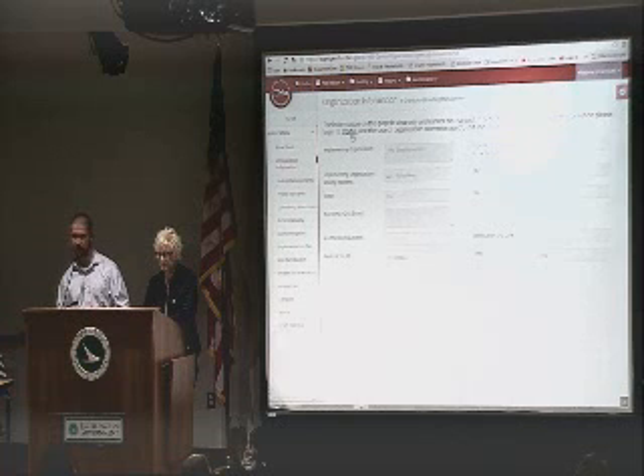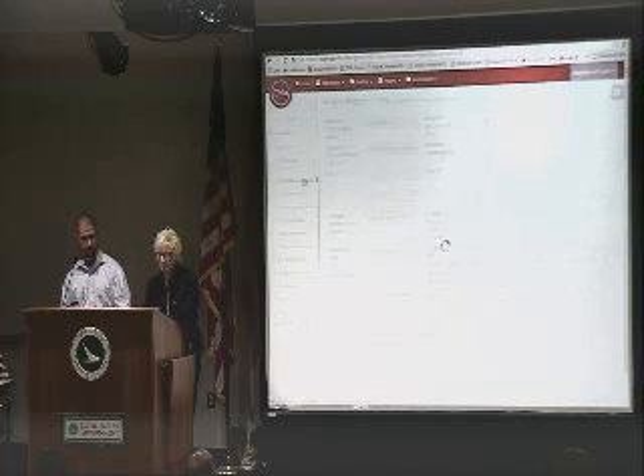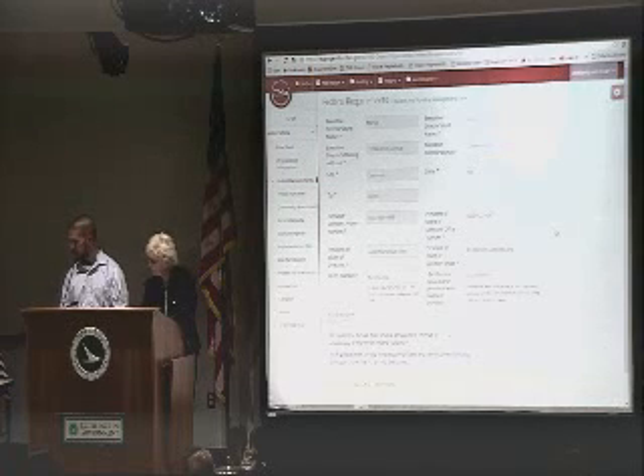Here we're at the organization information — this is a read-only section. This will speak to some of the iPortal organization information that Tom talked about earlier. You want to make sure all this information is correct and updated. If it is not and there's something that needs to be changed, you go to the iPortal icon right there, and that will take you back to the iPortal where you would make your changes and update your information.